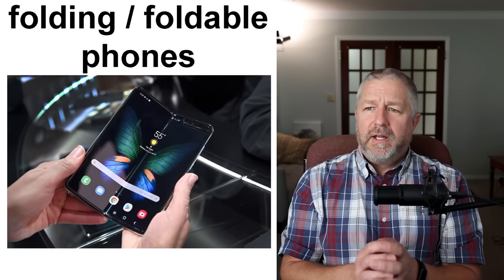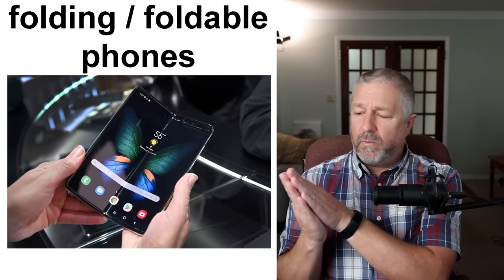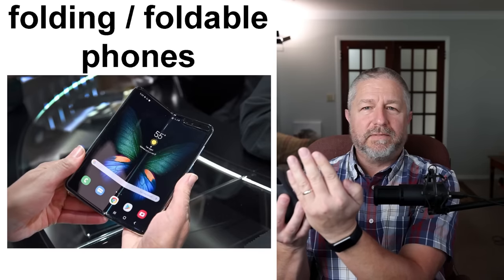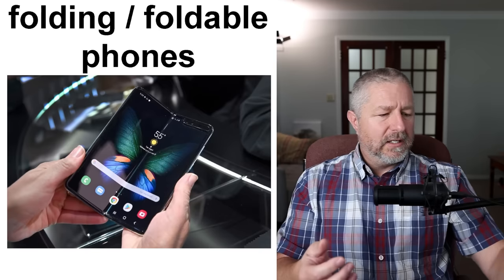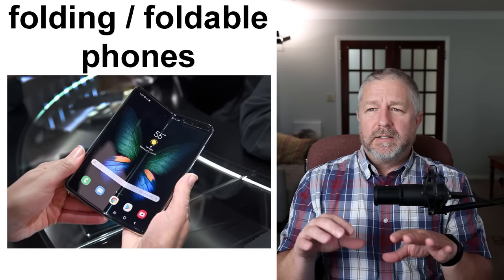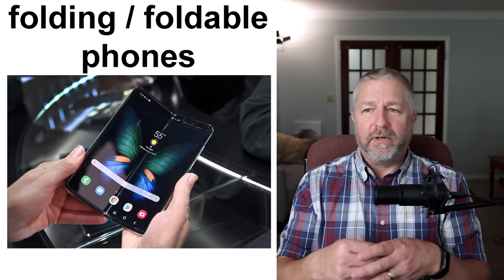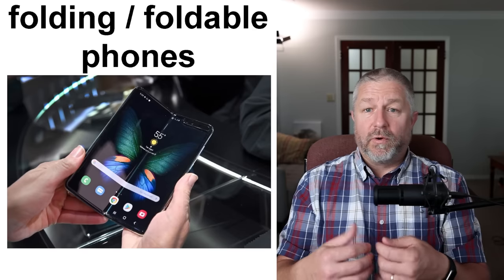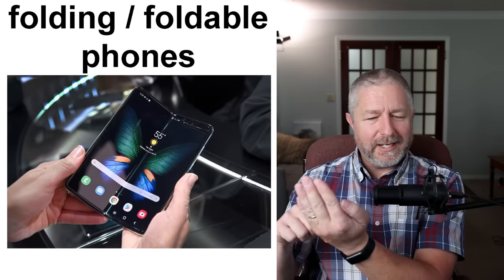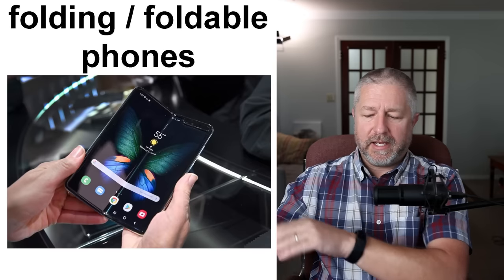Foldable phones. There are a couple of foldable phones now on the market — maybe three — where instead of a normal-sized phone, you can open the phone up to a larger screen. We seem to be going with the word 'foldable' in English. People are referring to them as folding phones or foldable phones and they're pretty cool, though I'd be worried about them eventually breaking. A foldable phone is a phone you can open and close, and it has a screen on the outside as well.